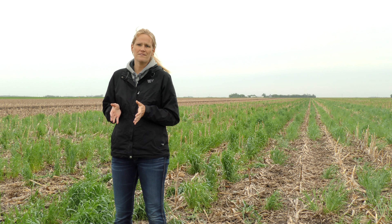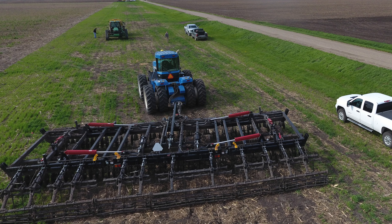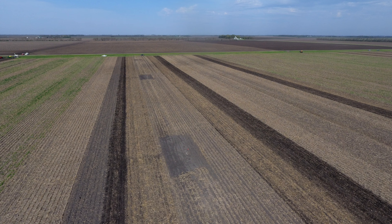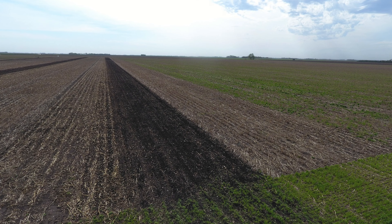In the fall of 2015, we installed tillage treatments. We're looking at strip till with a shank, strip till with a coulter, vertical till, and also chisel plow treatments. We have those treatments over tiled and untiled ground, and we've been monitoring moisture and temperature.